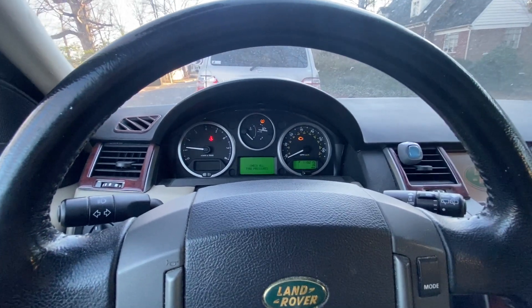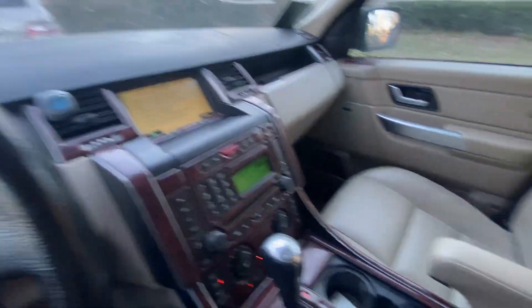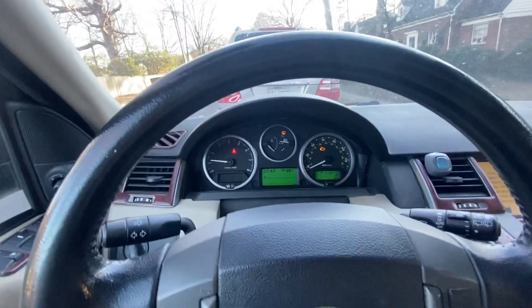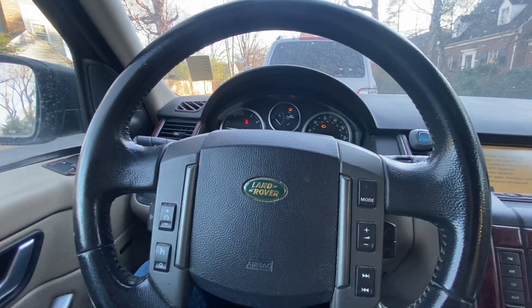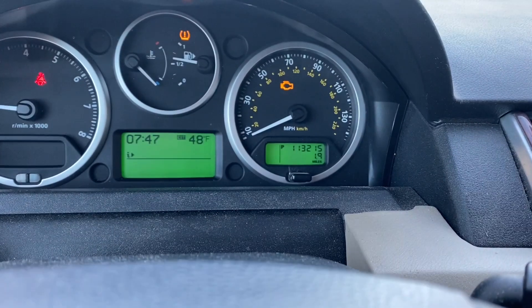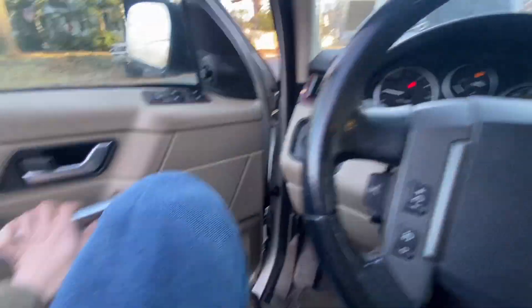Bonnet open. Check engine light. I'm just surprised it started. Okay guys, this is a sight unseen purchase. This was purchased because — look — 113,000 miles. Not that bad. Let's check it out.